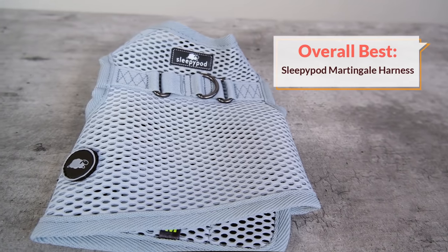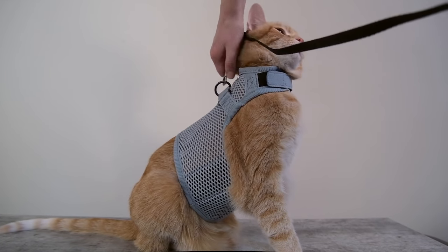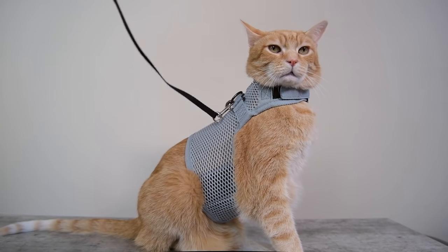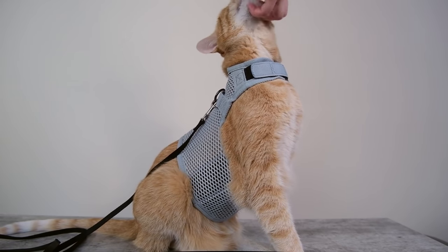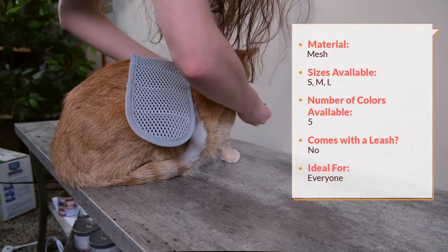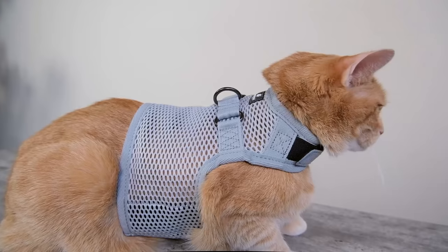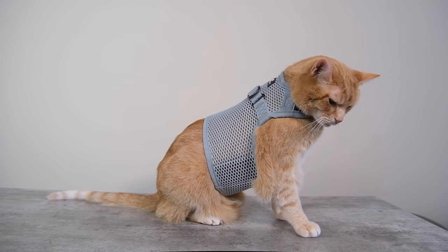My number one recommendation for the best cat harness on the market is the Sleepypod Martingale harness. If you're familiar with the Sleepypod lineup, you'll know that this company is known for making excellently designed, high quality products for cats who travel, and the Sleepypod Martingale harness is no exception. When I purchased and tested out this harness, I was really pleased with the design and the care that went into it. It has a nice jacket or vest style design that wraps around your cat's waist and also around your cat's neck, and you're able to place it over the top of your cat rather than having them step into it or slide their head through a neck hole, which makes it a lot easier to put on.